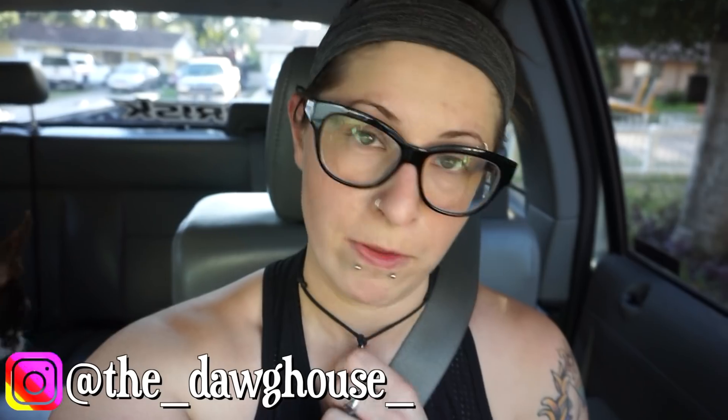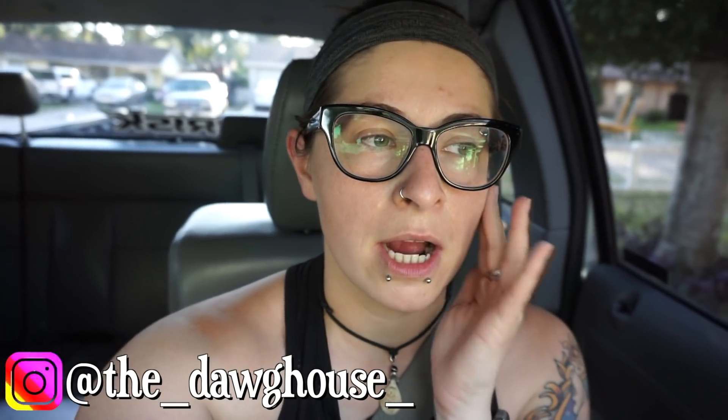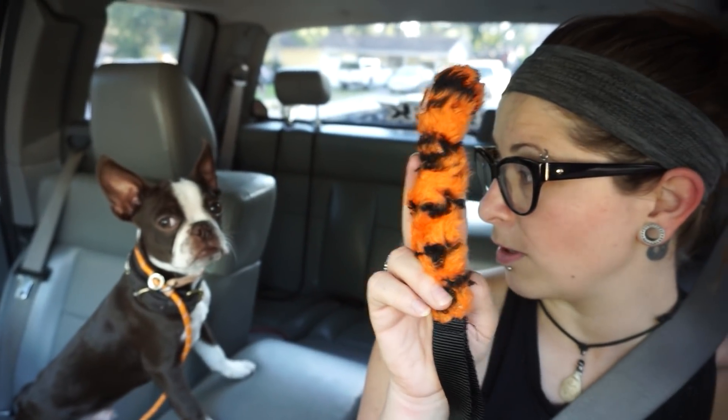Hey guys, welcome to the dog house! My name is Jessica. I've got little baby Zuko in the truck right now. We're gonna head out to the park that I normally take the big dogs to, to play chuck-it and do a little obedience. If you saw the flirt pole video that was maybe a video or two ago — we're gonna go to that park. He's a little shy of six months old right now, and he's very eager to work, play, train, whatever you want to call it, for this little tug toy. He loves tug toys.